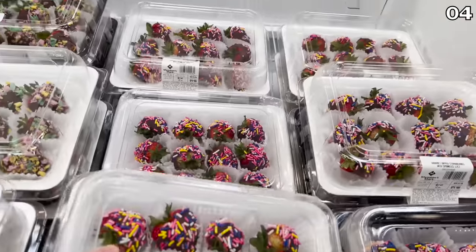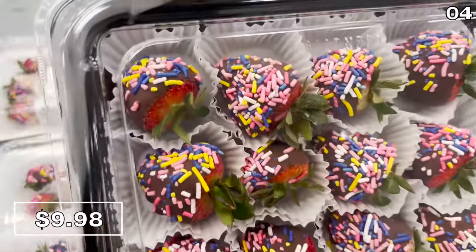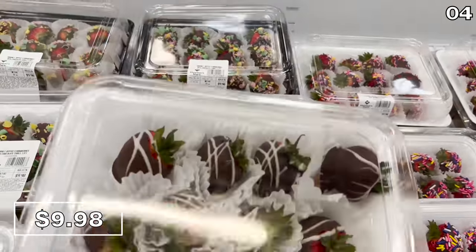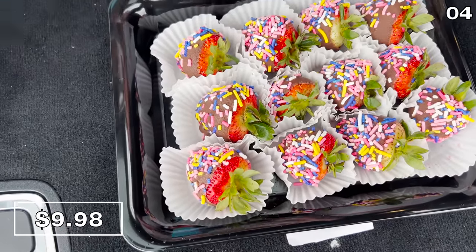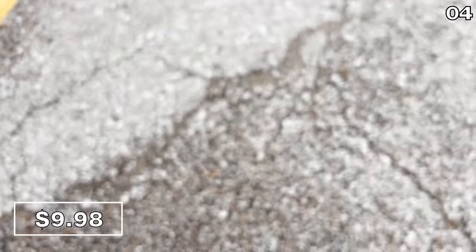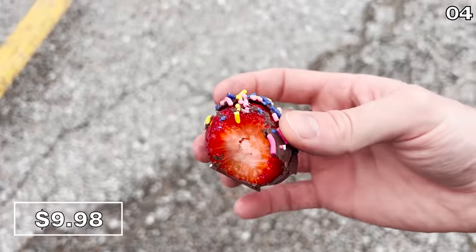In the number four spot, one dozen gourmet chocolate-dipped strawberries is $9.98. Multiple different toppings are available, including white and dark chocolate. The ones I opted to enjoy from the back of my car were all covered in sprinkles. The strawberries themselves are juicy and fresh, and I think all fruit should have sprinkles on top.